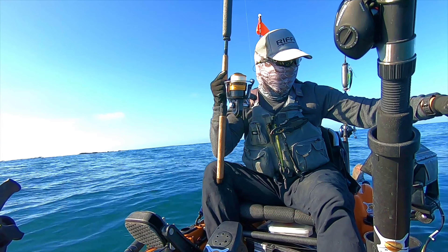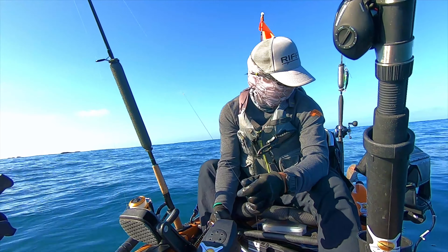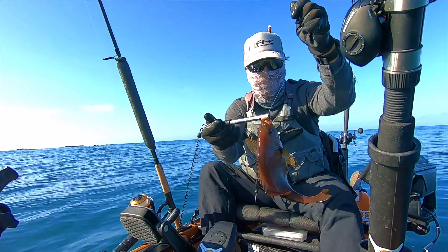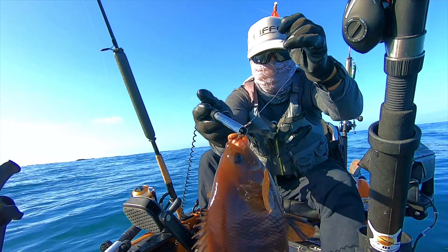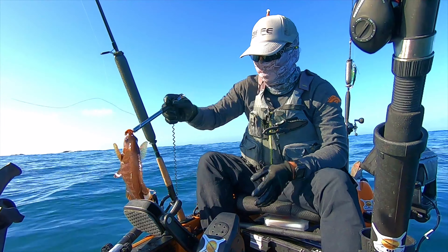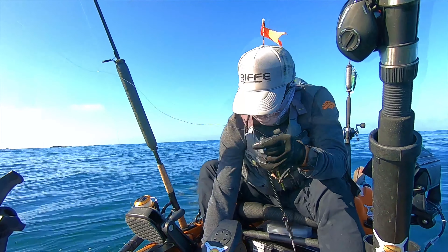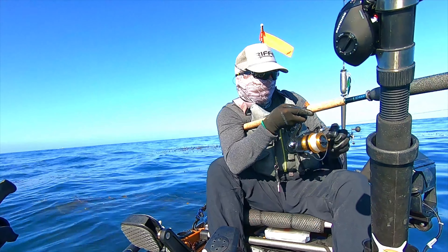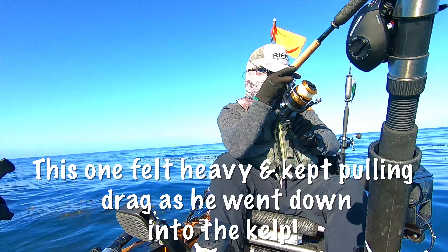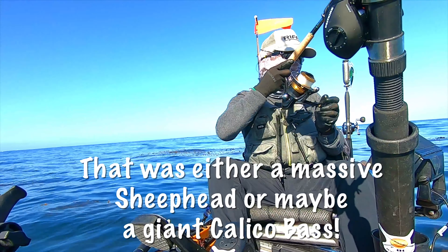This is a rubber-lip perch. I'm in 34 feet of water in the kelp. Look at those rubber lips. Oh, this is a nice one — came off. Dang it.